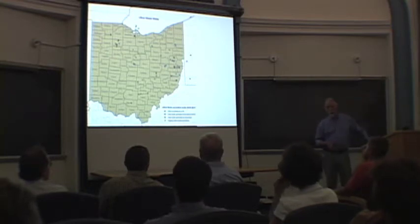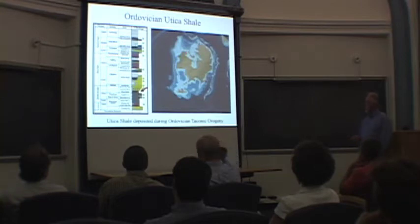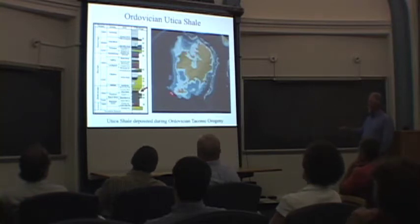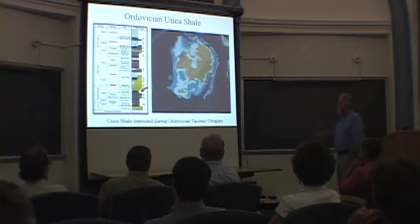And there's oil in nature. So let's go back in time a little bit and look at the Utica shale. This is paleogeography according to Ron Blakey at Northern Arizona University, who does a lot of these really beautiful reconstructions.